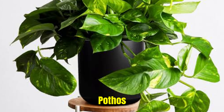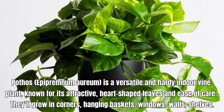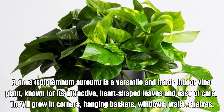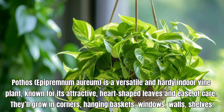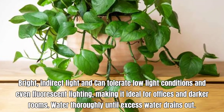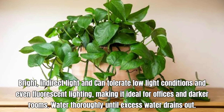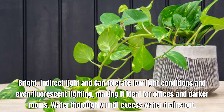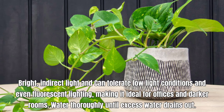Pothos, also called Epipremnum Aureum. It is a versatile and hearty indoor vine plant known for its attractive heart-shaped leaves and ease of care. They'll grow in corners, hanging baskets, windows, walls, and shelves. It thrives in bright, indirect light and can tolerate low light conditions and even fluorescent lighting, making it ideal for offices and darker rooms. Water thoroughly until excess water drains out.